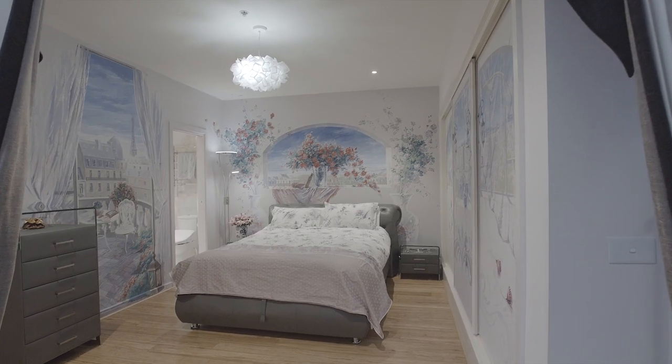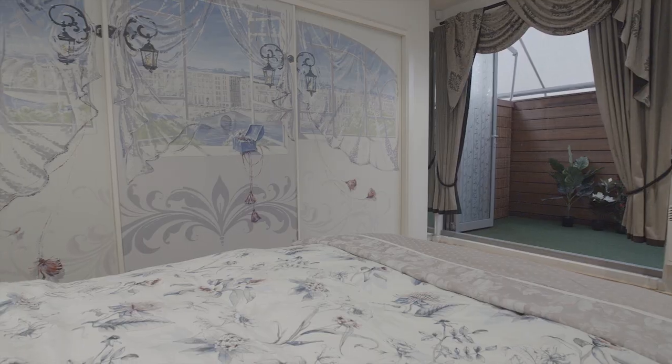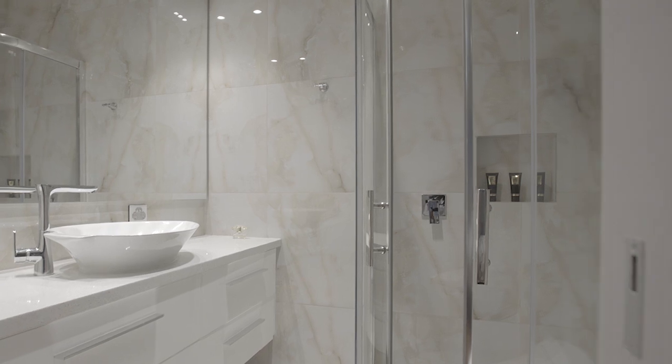Wake up in a light-filled Parisian apartment, also known as your exquisite master bedroom, which features a relaxed semi-enclosed alfresco area and lush marble en-suite.